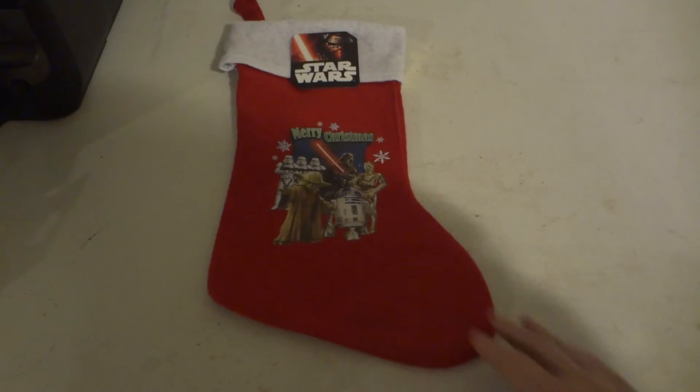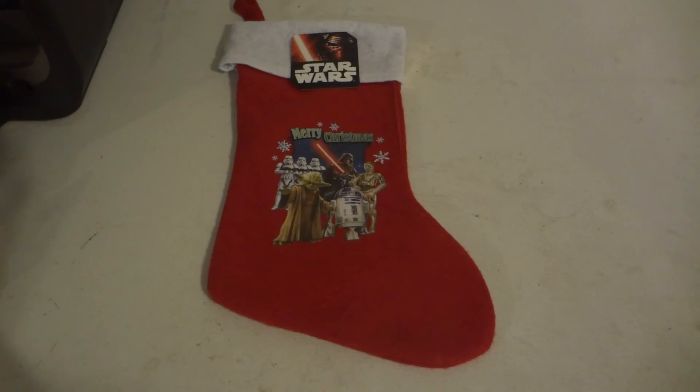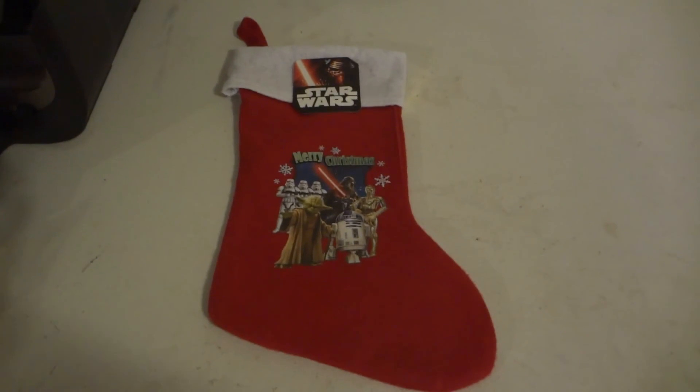So yeah, that has been a quick little review of the Star Wars The Force Awakens Merry Christmas stocking. Remember to subscribe and leave a comment. Thanks, bye!